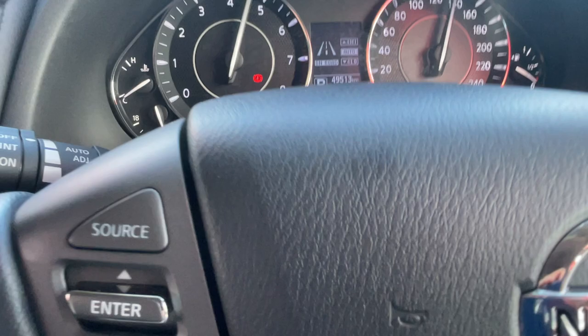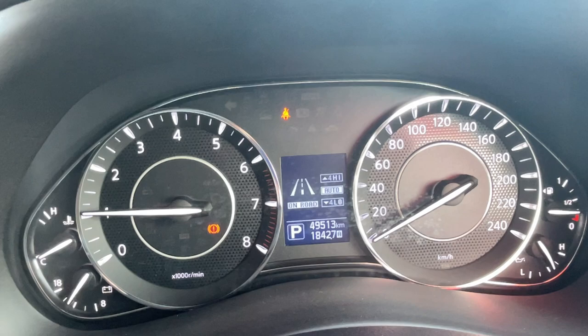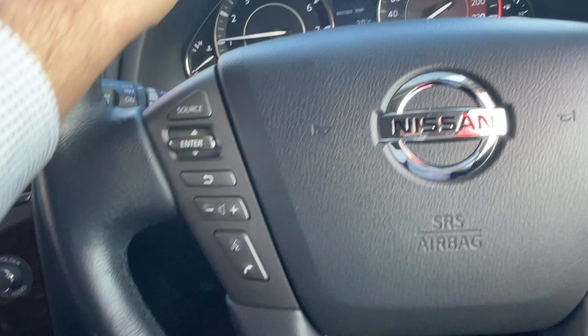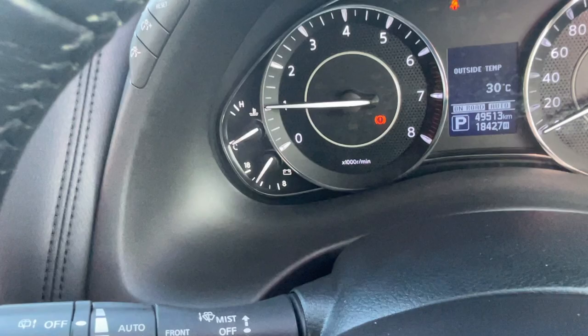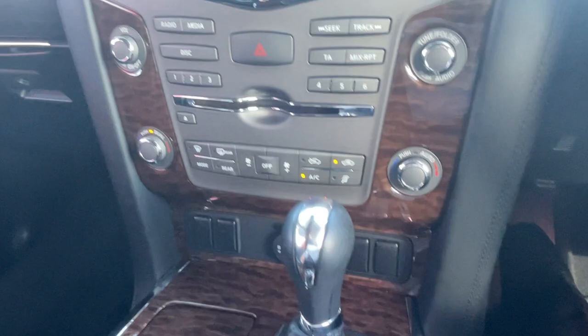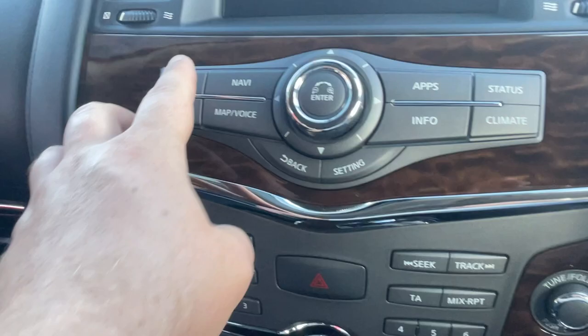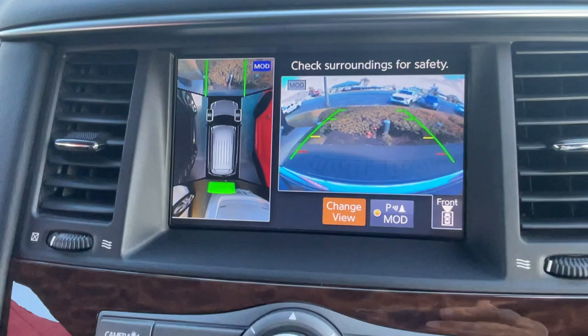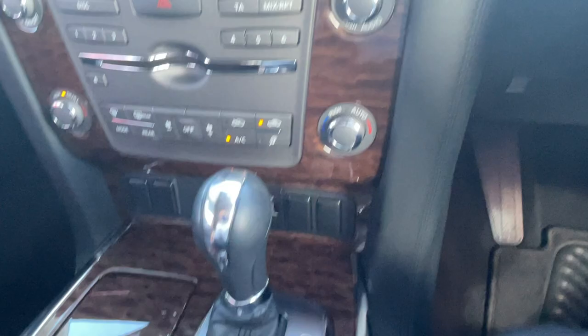Jumping in and starting the car — push-button start with the key in my pocket. The odometer reads 49,513 kilometres. The only lights on the dash are the handbrake and seatbelt lights since I'm not moving. The steering wheel is full leather-wrapped with all audio and telephone controls, plus cruise control. Headlights and wipers are automatic. You've got all audio controls in the centre, and aircon controls below — it's tri-zone aircon: left, right, and rear all independently adjustable. The satellite navigation is loading, and you can switch to the 360-degree camera to see all around the vehicle.